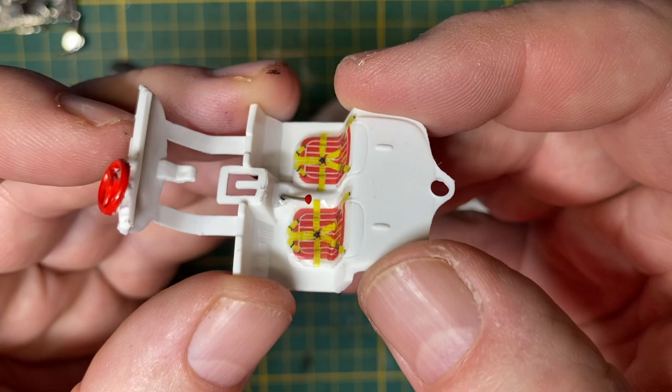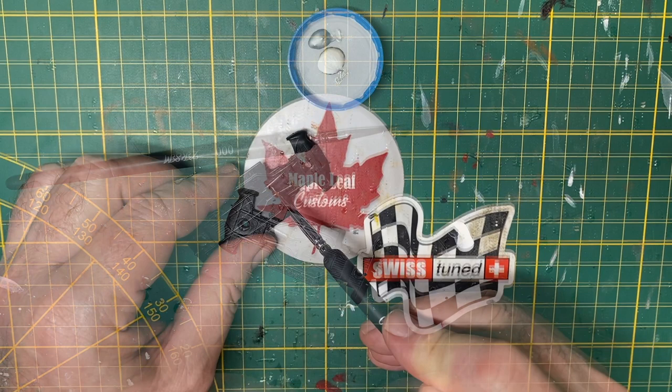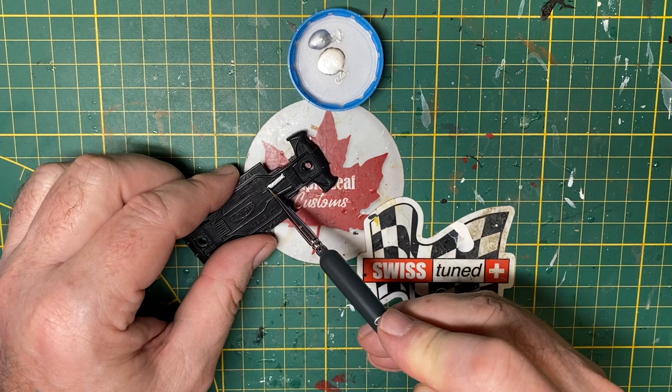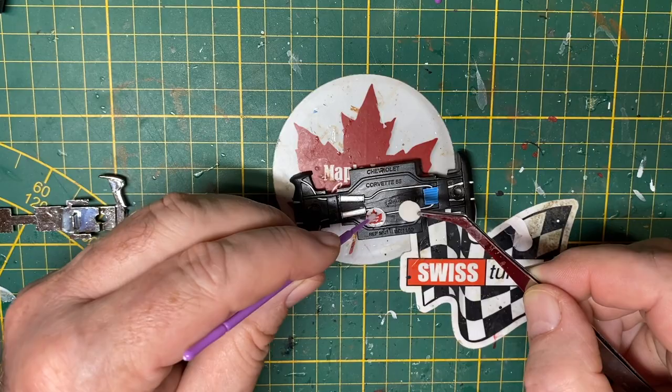The side windows are open on this Majorette, so you'll be able to peek inside and see this detail. And if you happen to flip it over upside down, I want you to notice that there's a little bit of detail on the undercarriage too. Majorettes are nicely done models — they're French-made. I wonder if they're available to you where you are. I always add my channel logo so the new owner will know where it comes from.